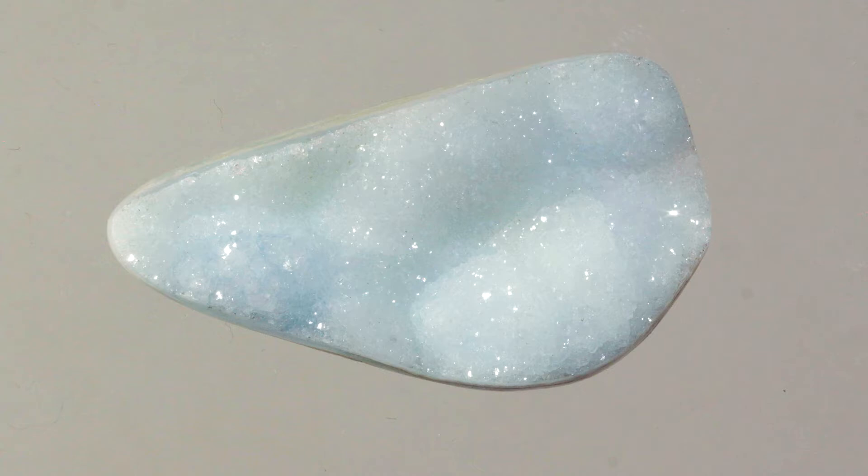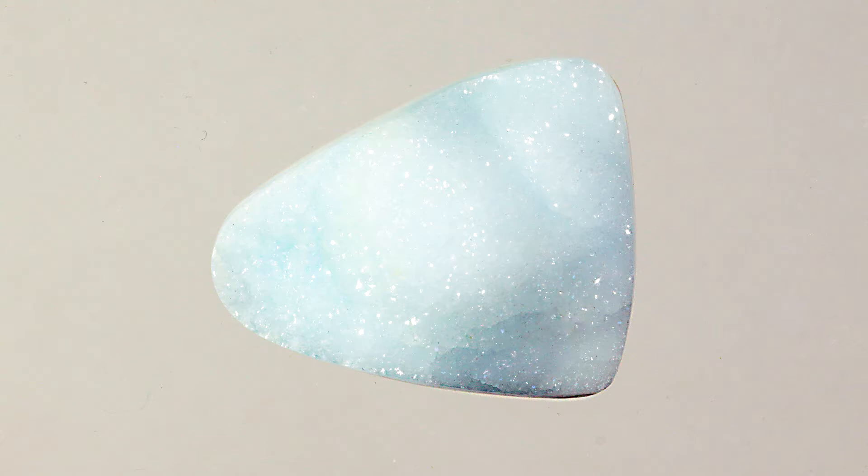Hemimorphite Zinc is a hydrous zinc silicate with a Mohs hardness of 4.5 to 5.